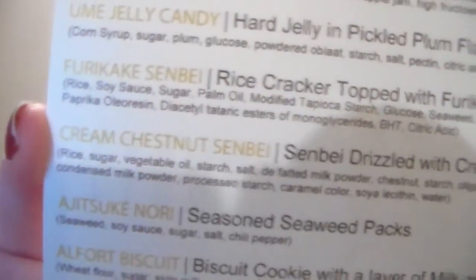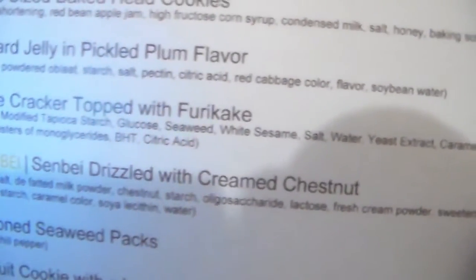I'm just going to grab whatever is on top — we all know what this is, had it so many times. It is the Senbei. It looks a lot like the one from the last box but more toasted. It smells savory and sweet. It tastes like salted caramel kind of. It's definitely very good. This is the Cream Chestnut Senbei — a rice cracker drizzled with creamed chestnut. I guess you can get the nuttiness, but it just tastes like caramel to me. Very good.